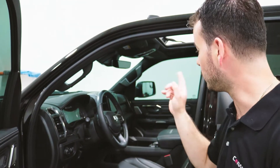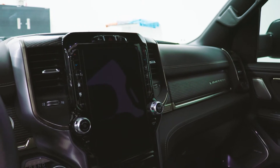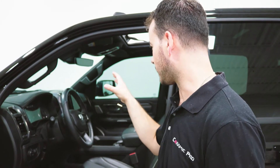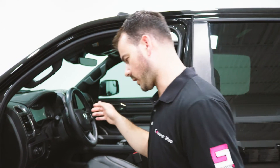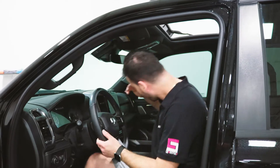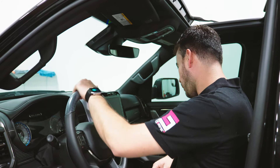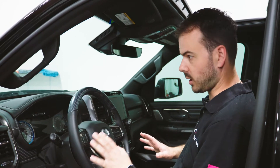The other thing I like is this huge screen in the center. I guarantee the designer of this truck drives a Tesla, because they're the only ones putting a huge screen in the center. And this truck looks amazing. I love all the stitching — they went above and beyond. This is crazy.